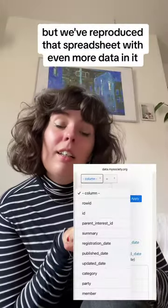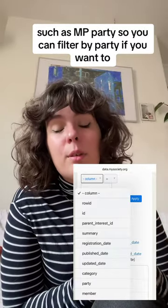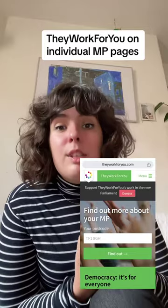We've reproduced that spreadsheet with even more data in it, such as MP Party, so you can filter by party if you want to. We also put that information available on our website, They Work For You, on individual MP pages.